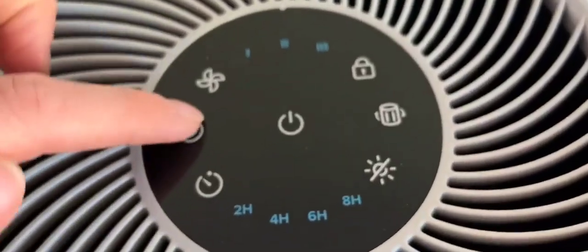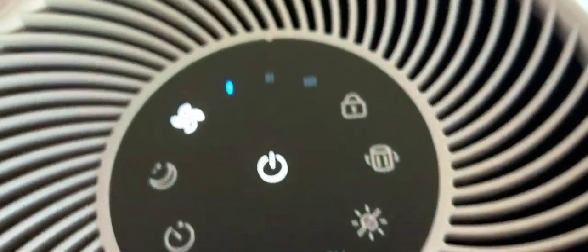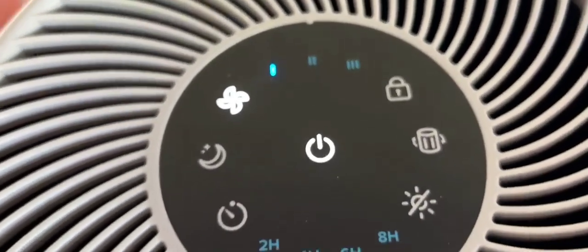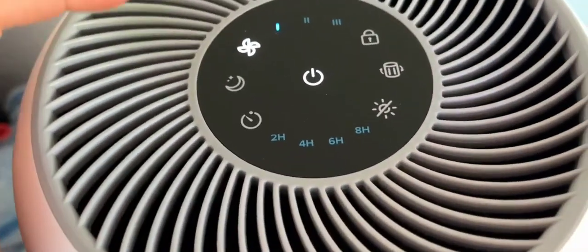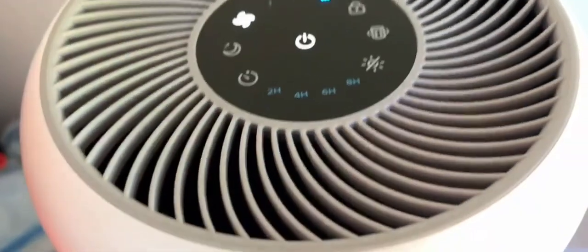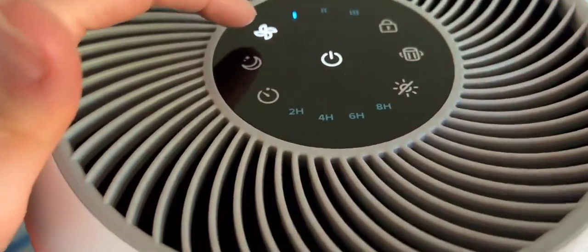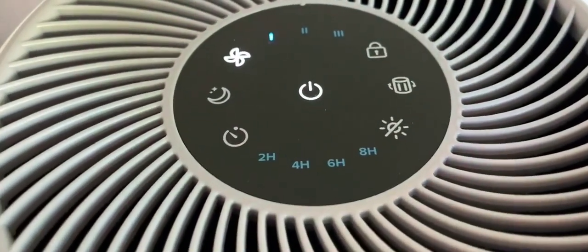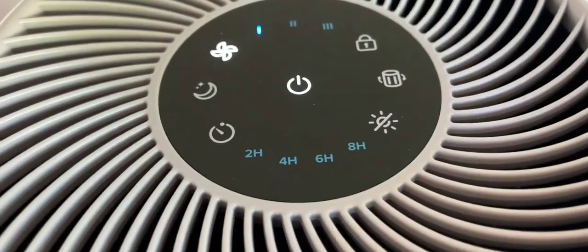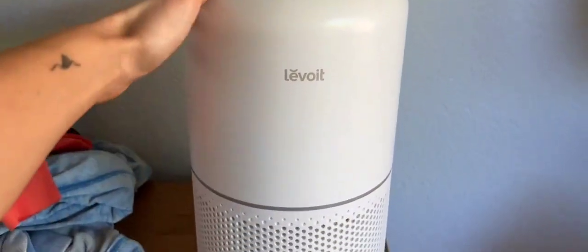We got this air purifier and I love it because you can turn the color setting off, which is awesome when you're sensitive to light when you're sleeping. It has three different settings. This setting is perfect for sleeping, and you can also do a timer if you'd like. It'll tell you when the filter needs to be replaced, and it's super good.